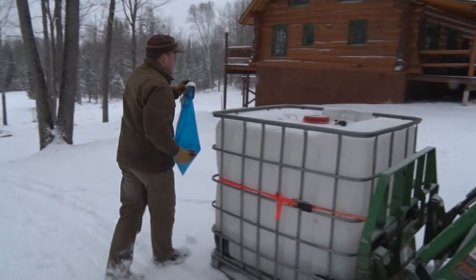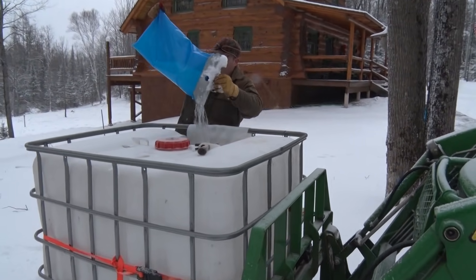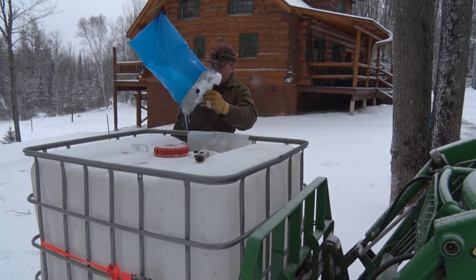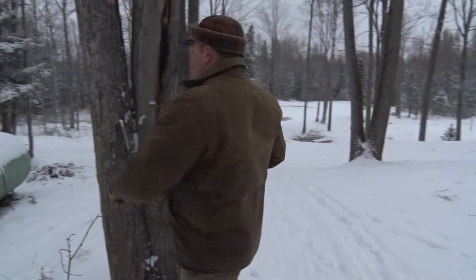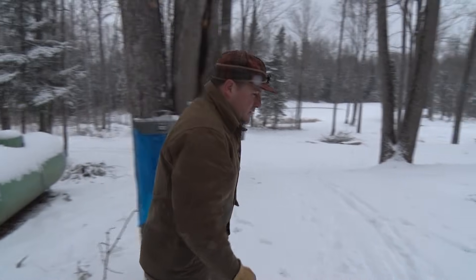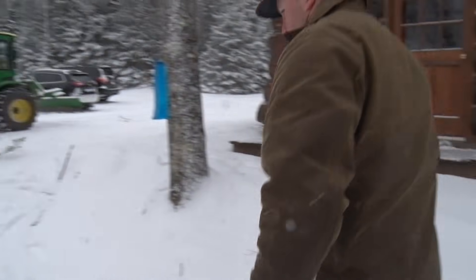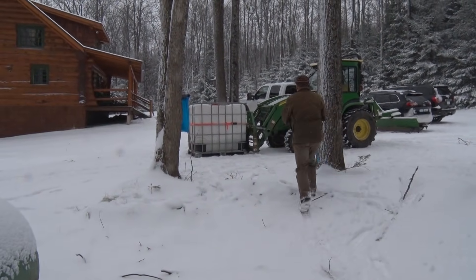It's the fluctuating temperatures of springtime that cause the sap to flow. Carbohydrates produced by photosynthesis during the summer are stored in the trunks and roots of sugar maples in the form of starch. It's been building up for a couple days, so if you let it sit in the bag when it gets cold, you still have sap to collect versus just big ice chunks. Starch converts to sugar and dissolves in the sap.